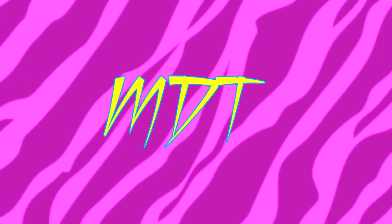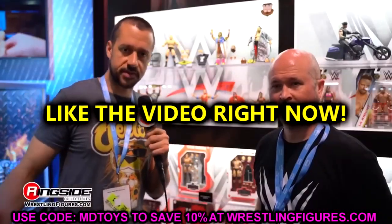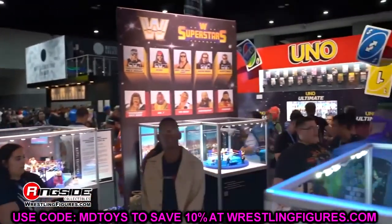Welcome back to another MyDamnToys video. Today we are back with brand new WWE action figure news, and this is pretty exciting because we are coming up on the end of the year. We've celebrated a really amazing year of WWE and wrestling action figures in general, and it seems we have some great things in the pipeline. I was actually quite shocked when I first saw this news.